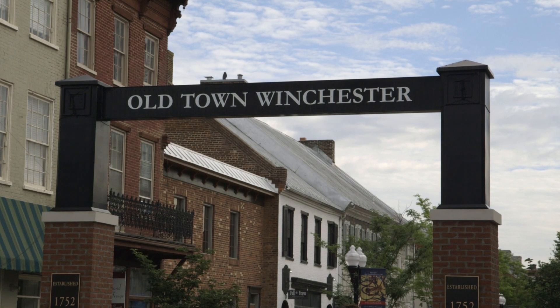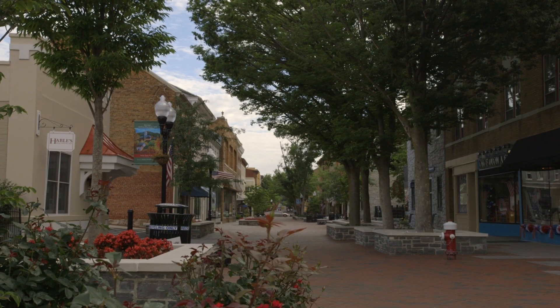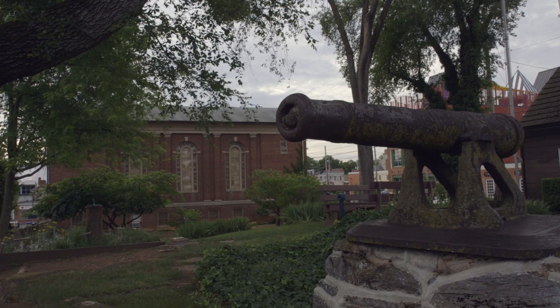I'm Chuck Swartz of Reeder & Swartz Architects and my partner is Beth Reeder. We've been doing our work in Virginia, Pennsylvania, West Virginia, all the way down to North Carolina. We've been practicing for now 25 years.